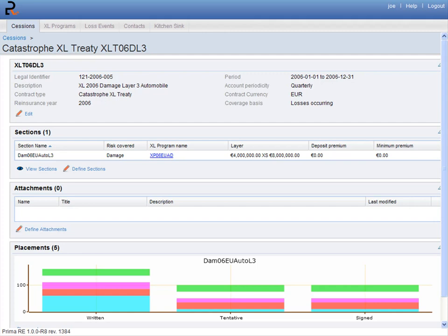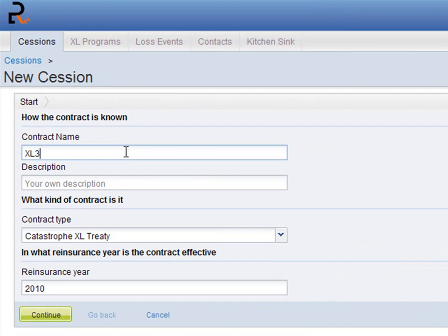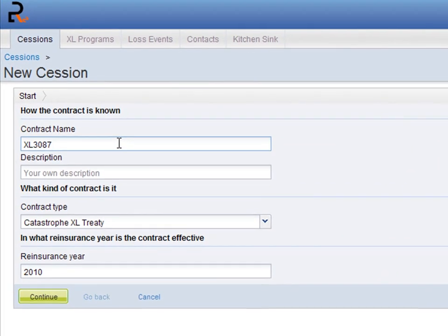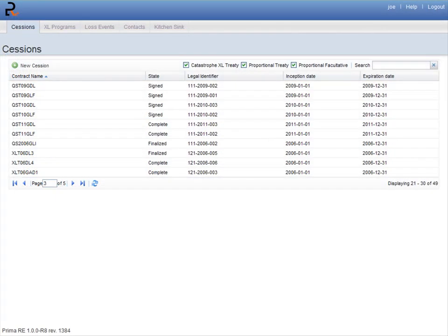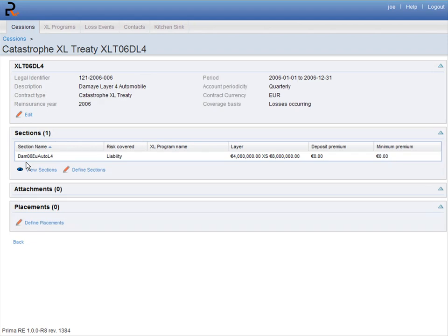To enter the information you need, PrimaRe includes intuitive wizards that guide you step-by-step while creating contracts and allocating placements. For example, if you're doing a renewal and you receive a list of candidates or reinsurers from your brokers, you might be ready to make placements. PrimaRe can help you do your placements easily and accurately through its intuitive wizard.